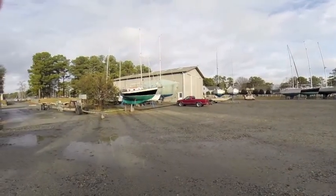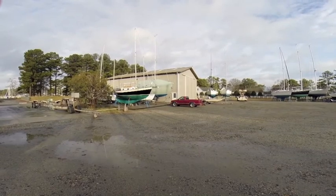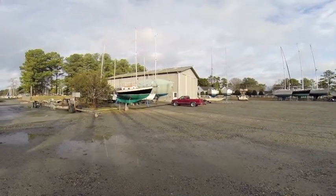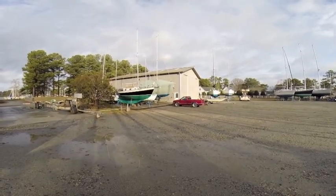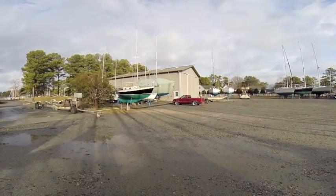The boatyard also has a large steel building inside which they undertake large refit projects or anything that needs to be done outside of the elements. There's a very nice Shannon 38 that's been inside for about a year that they're completing a total refit on.